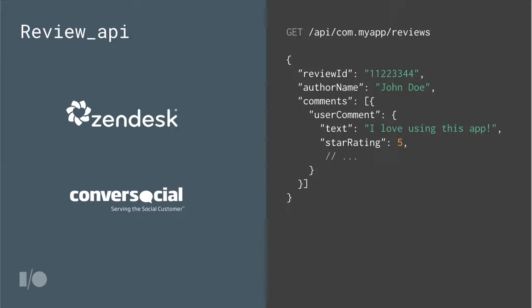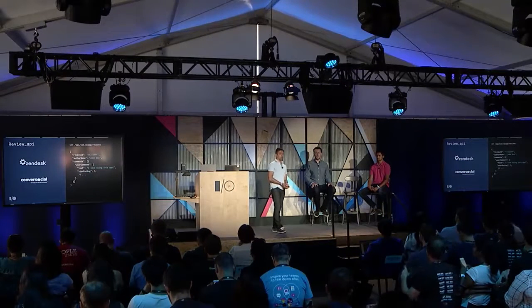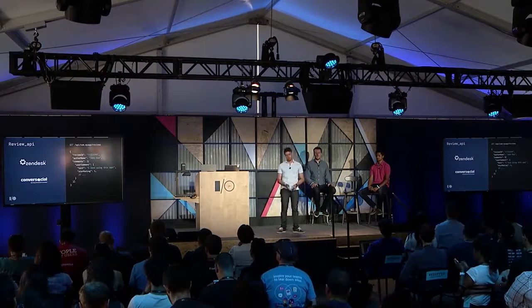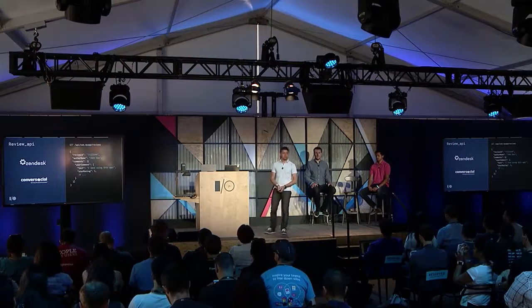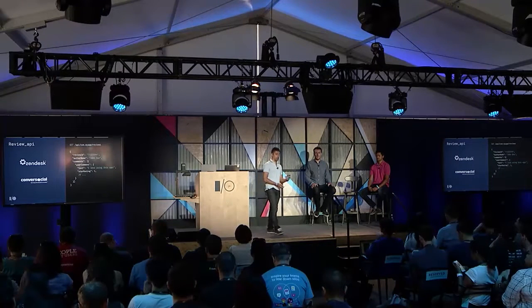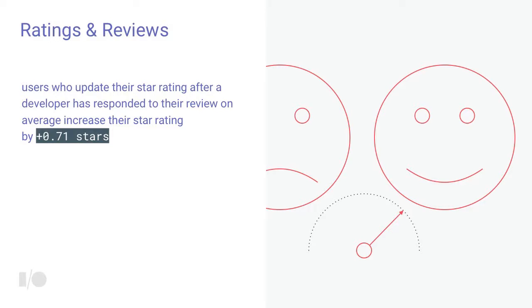Replying to users from the Developer Console can be cumbersome at scale. Starting today, we have a new Reviews API that lets you fetch and reply to user reviews with just a couple of lines of code. If you don't want to write code, we have zero-effort integrations with popular customer management solutions like Zendesk and Converse Social. With Zendesk, you can link your account with a couple of clicks, start receiving reviews directly in Zendesk, integrate them into your workflow, reply from there, and see responses propagate live in the Play Store within seconds.